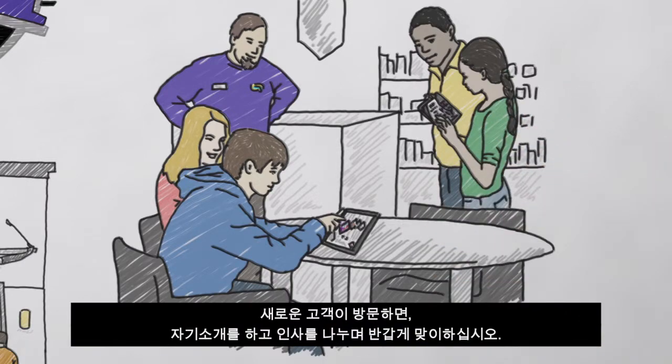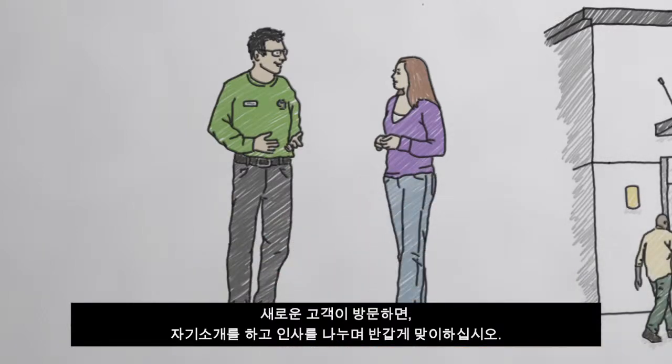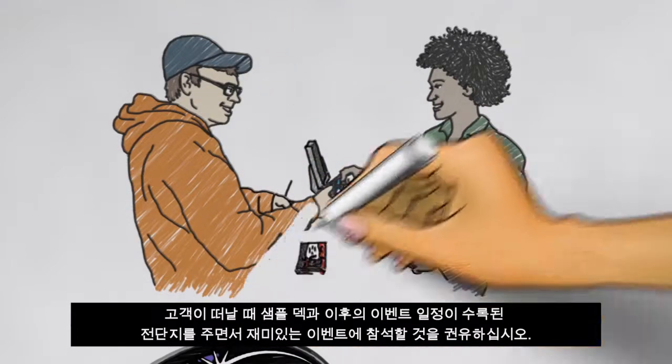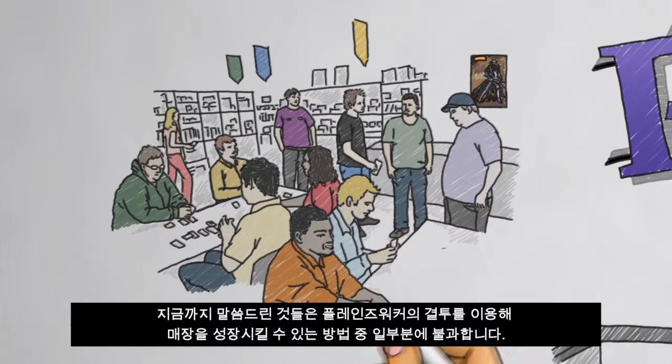When new customers arrive, make them feel welcome by introducing yourself and learning their names. Finally, give your customers a sample deck and a flyer listing all your upcoming events and invite them to join the fun.